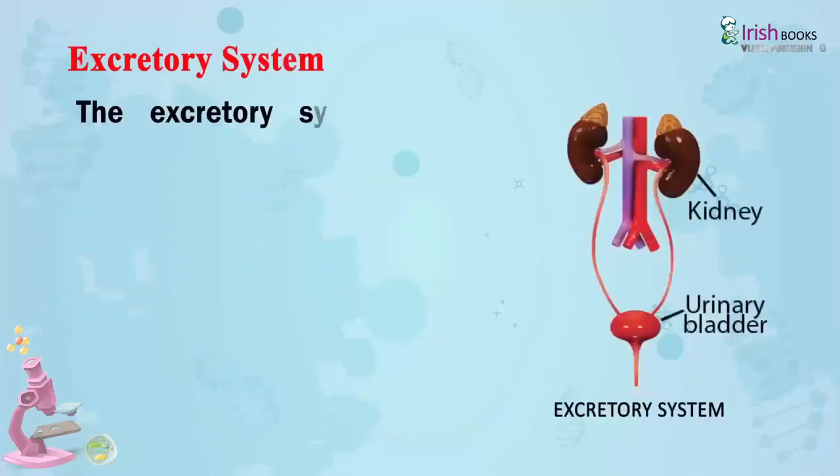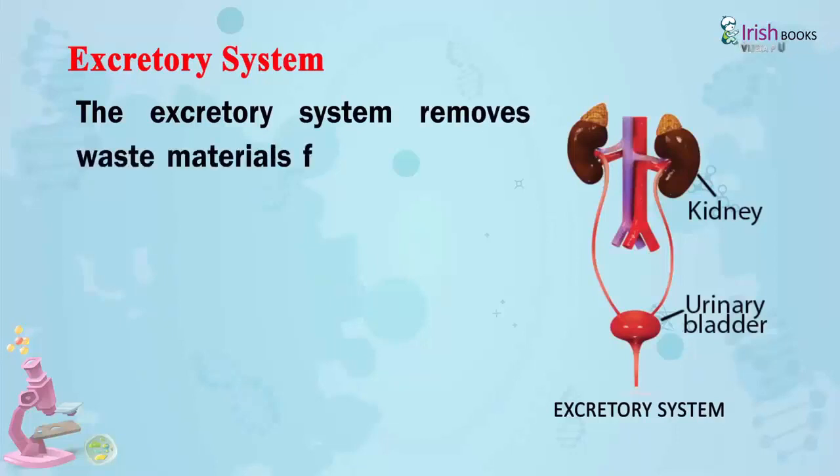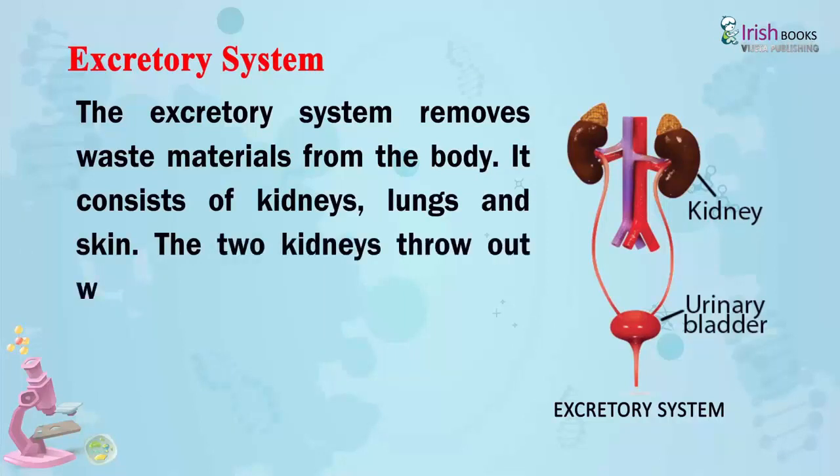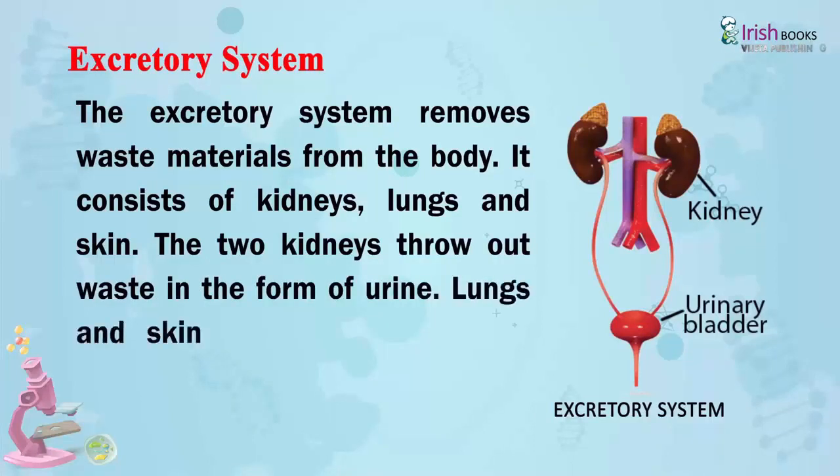Excretory System. The excretory system removes waste materials from the body. It consists of kidneys, lungs, and skin. The two kidneys throw out waste in the form of urine. The lungs and skin remove waste as carbon dioxide and sweat.